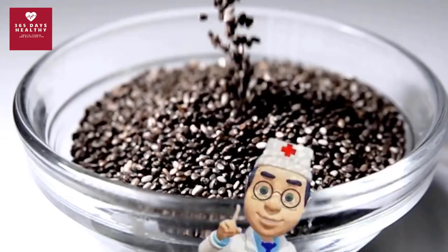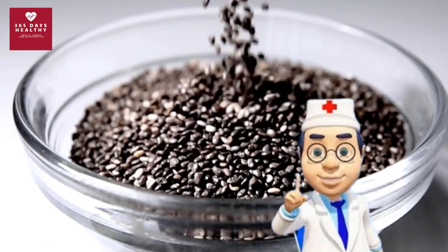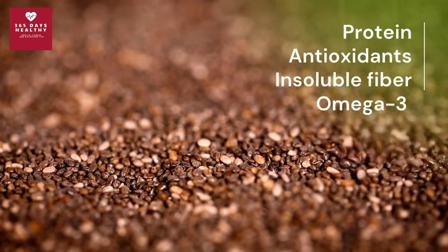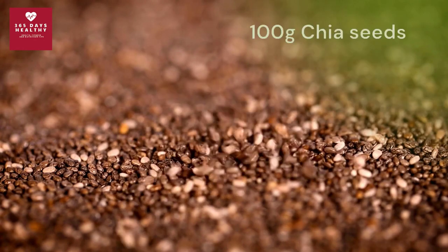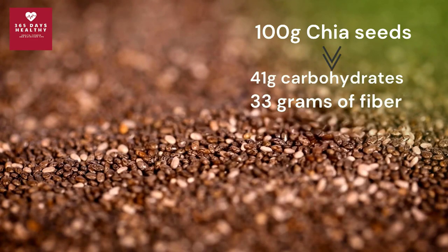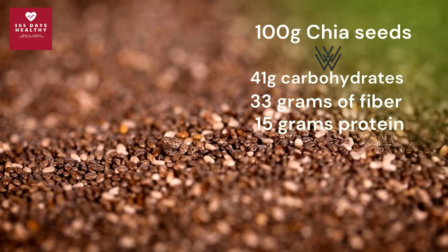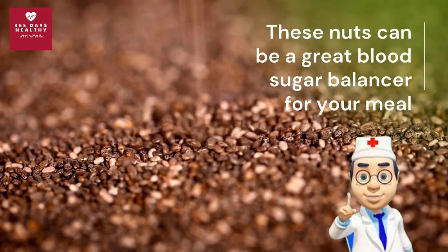Number eight: chia seeds. While chia seeds can be black or white, their color is muted and the brown is very real. Chia seeds are full of protein, antioxidants, insoluble fiber, and omega-3 fatty acids. 100 grams of chia seeds contain about 41 grams of carbohydrates, 33 grams of fiber, and 15 grams of protein, making them a great blood sugar balancer for your meal.